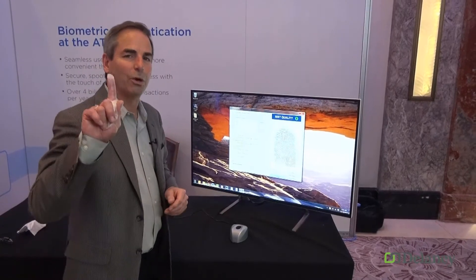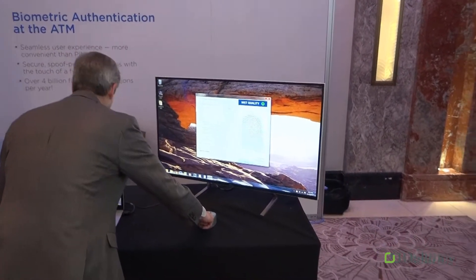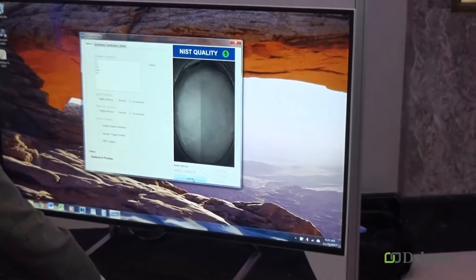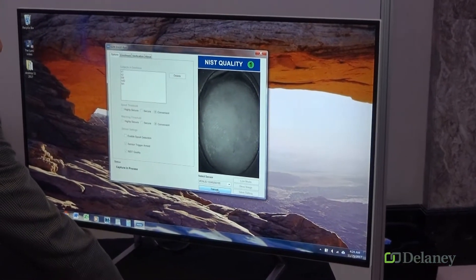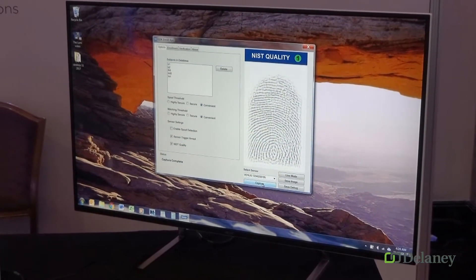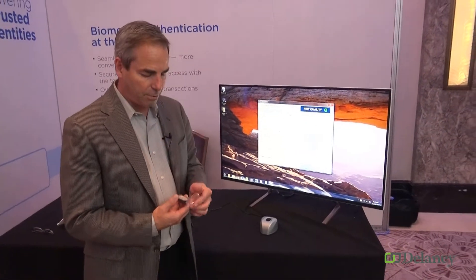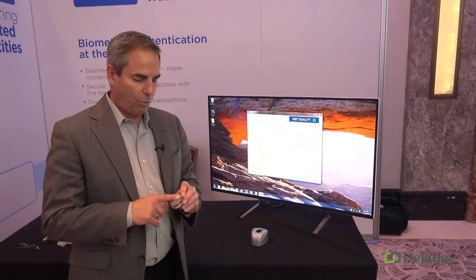Because we're able to do that, we can actually image a finger through a glove. We're going to go ahead and image that fingerprint — and because the green light can penetrate through the glove, we're still going to get a great image of the fingerprint.